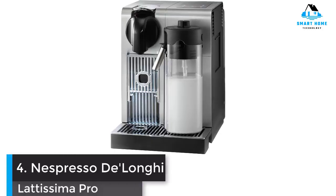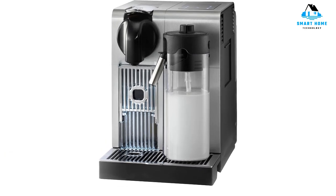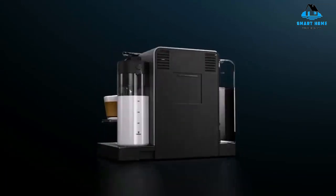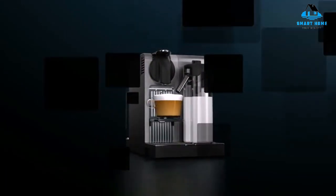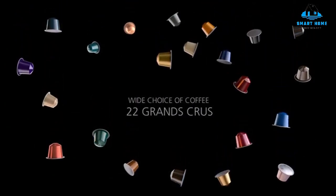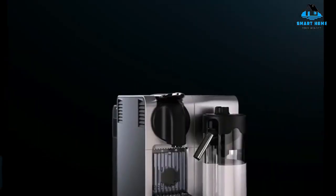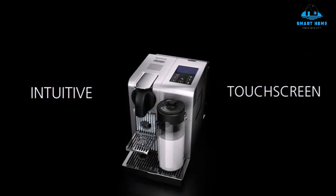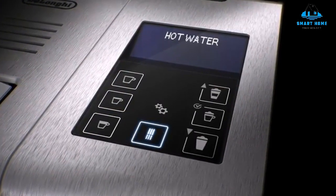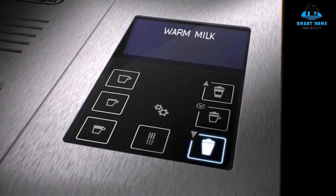Number 4: Nespresso De'Longhi Lattissima Pro. The Nespresso Lattissima Pro is the type of product to utterly revamp your home coffee routine. Want a quick shot of espresso? No problem. Prefer a more intricate drink, like a latte or cappuccino? That's easy too, thanks to the machine's integrated milk frother. It has six drink options in total, all of which can be programmed with one touch of the digital interface.